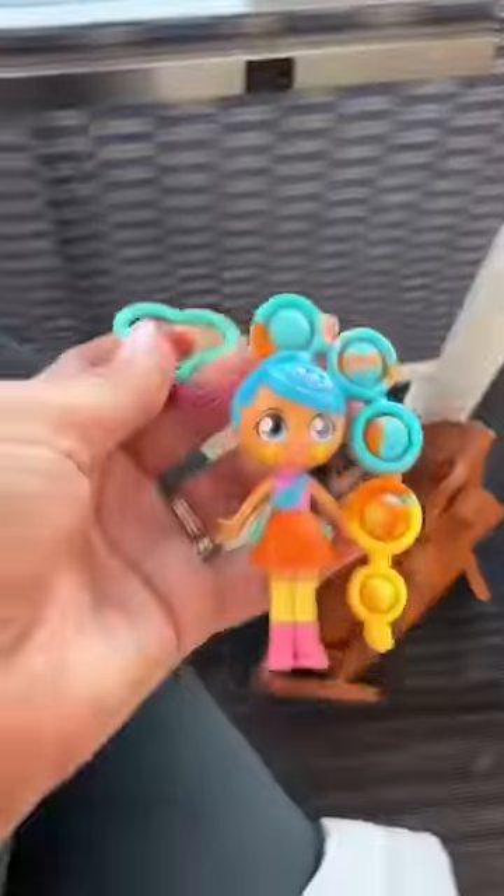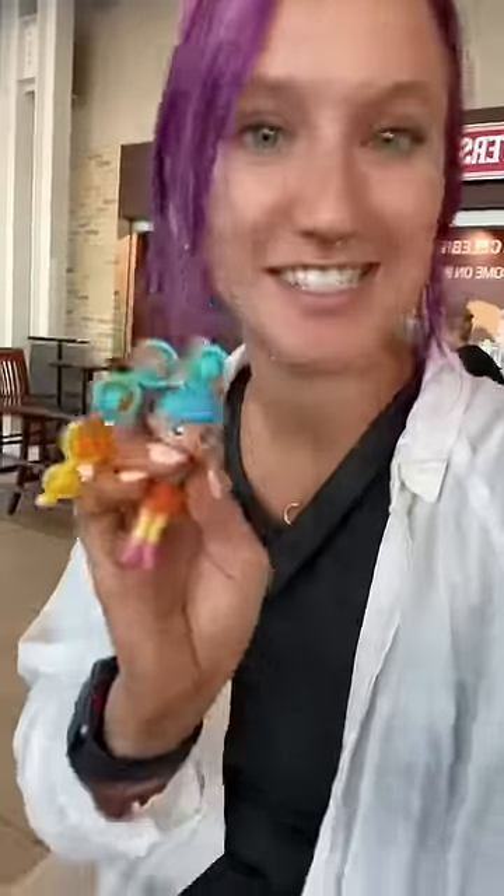And since it has a keychain, it's going to fit on my bag perfectly. I have a whole case of these at home that I still need to open and I cannot wait to see which ones we get.